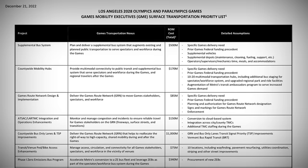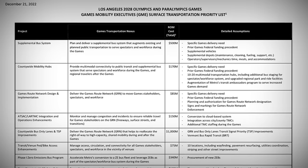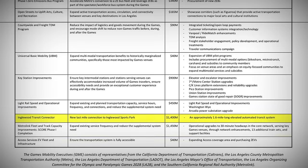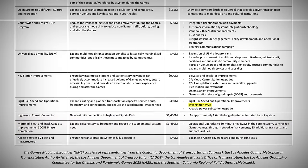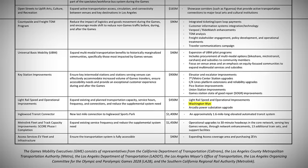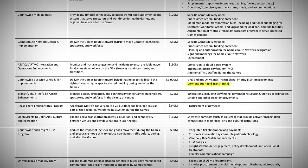Other transit projects still aiming to be done by the 2028 Olympics — and which have made Metro's narrowed list for Olympics funding — are the Inglewood PeopleMover, Phase 1 of Metrolink's SCORE program, fixes of some kind yet to be decided for the Washington and Flower Junction, upgrades to the 7th Metro Station, the Vermont BRT, and the so-called Quick Build BRT, which they are now calling BRT-Lite.